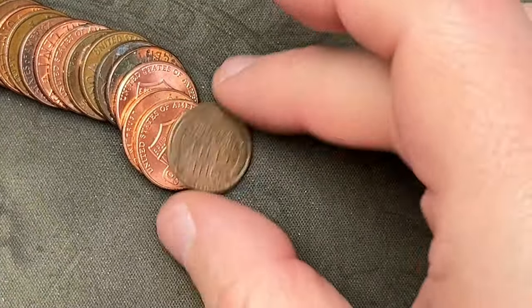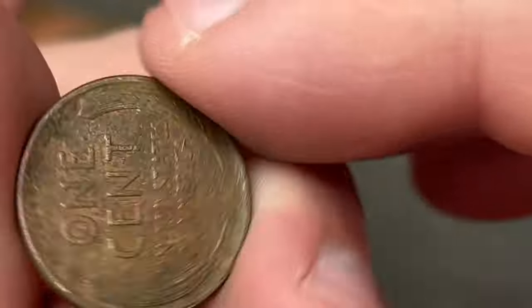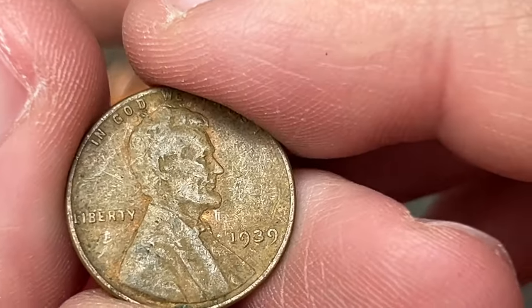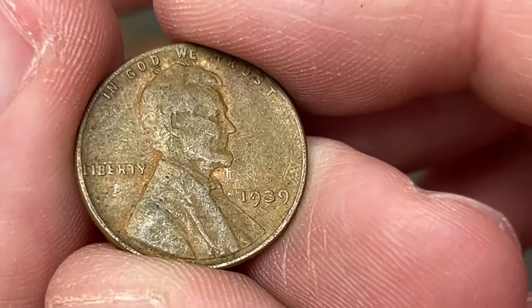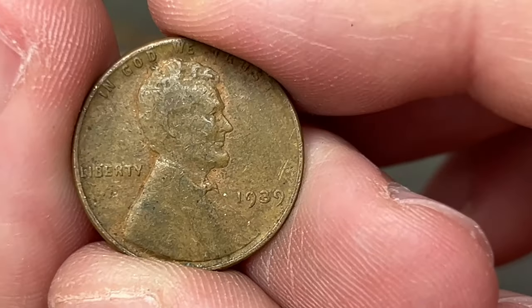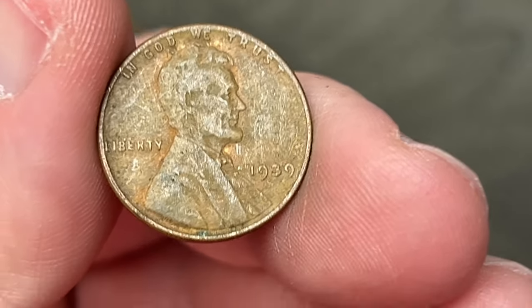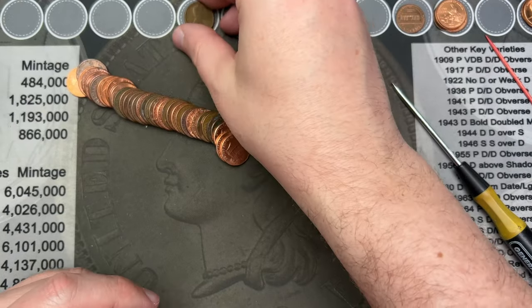On roll seven we got our first wheat cent find — a wheat cent in roll seven! It's a 1939 — just barely into the 30s, but it's always good seeing the 30s or earlier. That is cool, a nice little wheat cent. We'll put it up here and keep going.